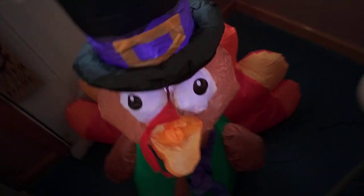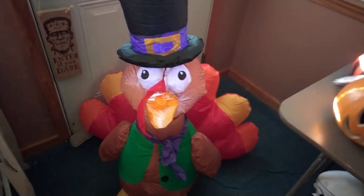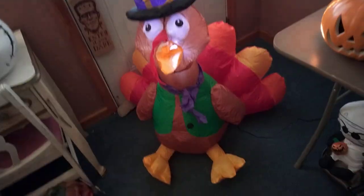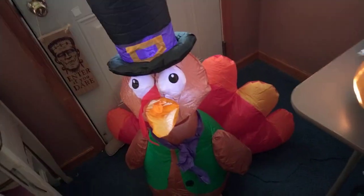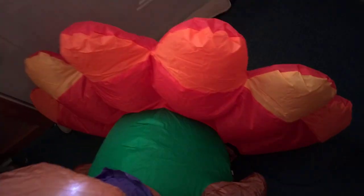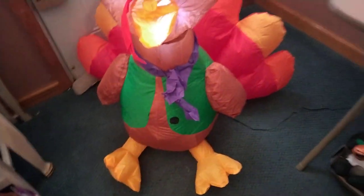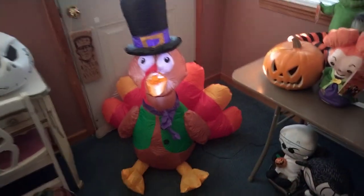One LED, of course. It's a new design — I like it a lot, I love turkeys. Here are the feathers, here's the hat, the eyes, the vest. That's pretty much it, thanks for watching.